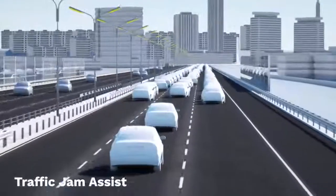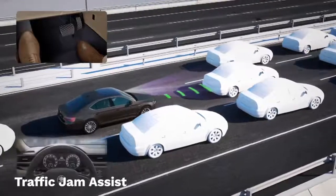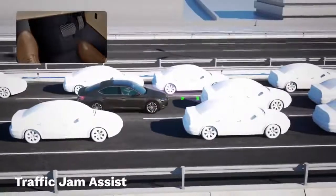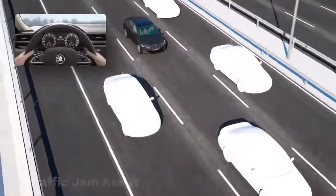Traffic Jam Assist lets the adaptive cruise control do the work in stop-start traffic, re-engaging the engine and holding your position behind the car in front. On cars with a DSG, the ACC uses a stop-and-go function, bringing the car to a standstill and having it pull away again automatically within up to three seconds.